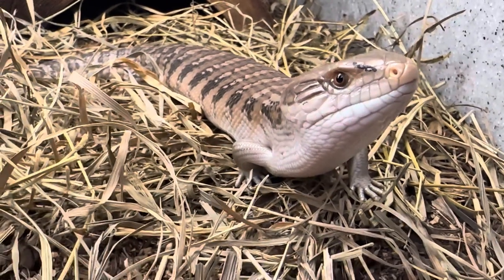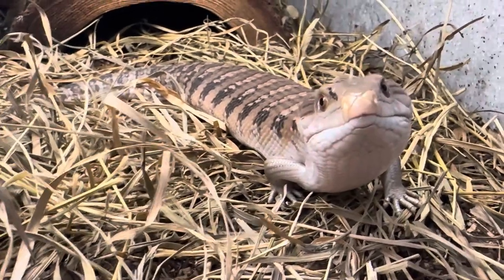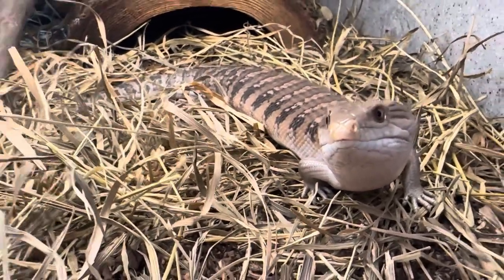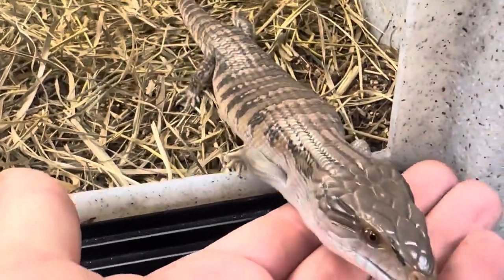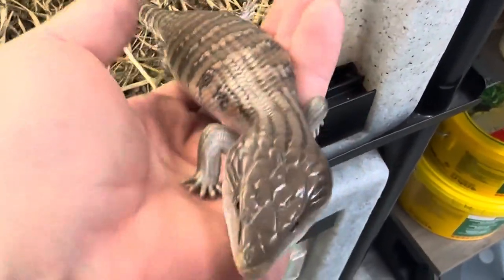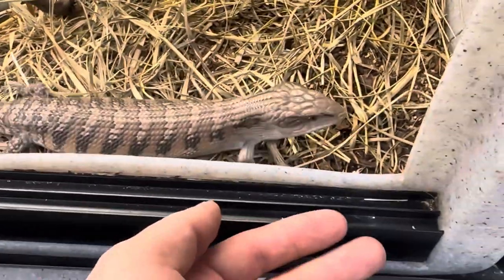Temperament — we already talked about that, they're very docile. If they are going to give a little nip or bite it's because they're getting frustrated. Handling is an absolute must. You need to work with the animal — if you don't touch the animal for a couple of years, don't be surprised if it lashes out. But if you work with it every day for about 15 minutes, it's going to be a lot more docile.